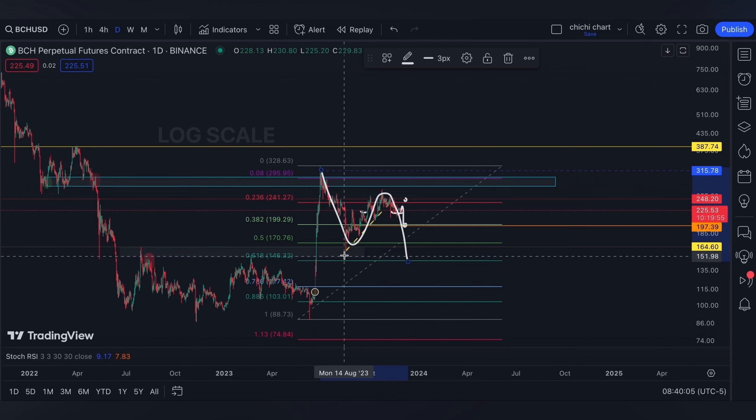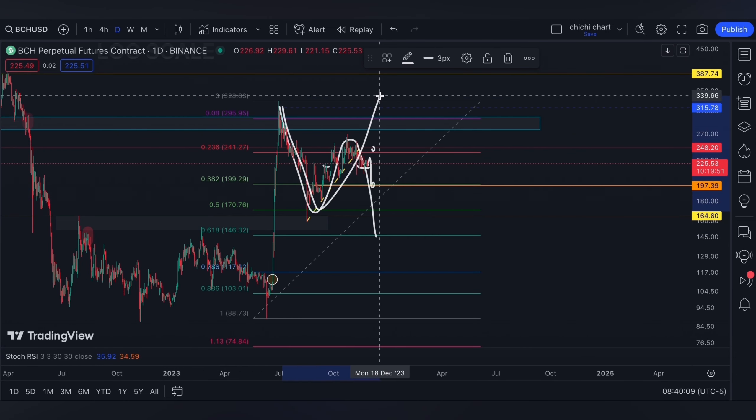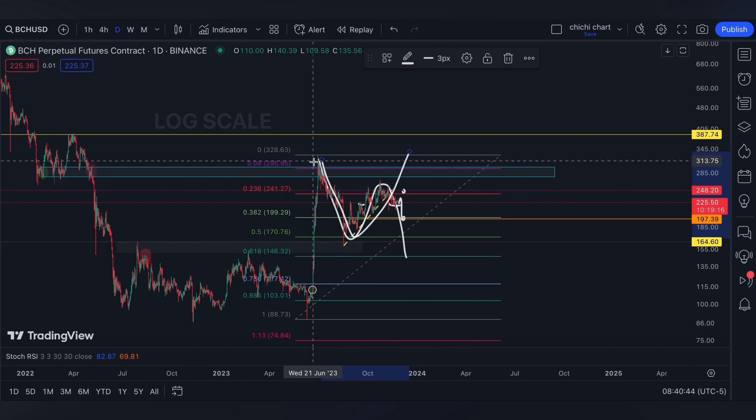That's why it's either this formation is a lower high and it can retest the 0.618 around $146, or for this one to be a higher low it needs to break $315, which is again its resistance around June. The blue box represents a bearish OB and a bullish OB on the left side.